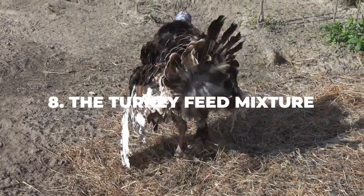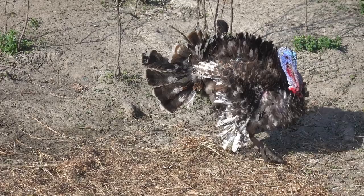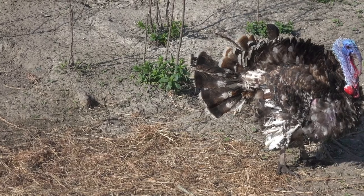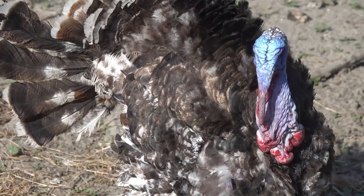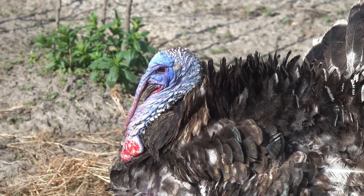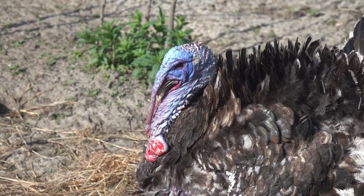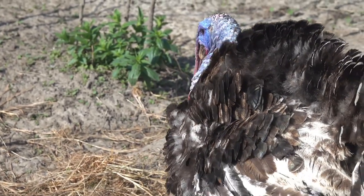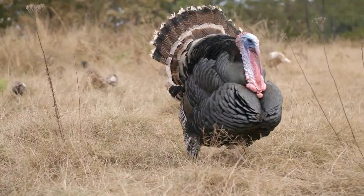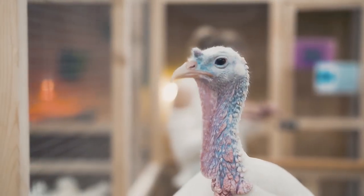Number eight: the turkey feed mixture. Turkeys need a certain type of feed to actually grow big and muscular. Turkey chicks will need a mashed mixture made out of maize, wheat offal or bran, ground nut cake, and soy meal. This combination will help them grow through their prepubescent phase. As soon as they grow past that, you will need to switch to a different diet that includes palm kernel cake — an ingredient high in fat and protein that will ensure your chicks put on a lot of weight in a short period of time. You will need to invest around 80 pounds of feed to get a male turkey to 30 pounds, at which point you can send them to the slaughterhouse and collect your profits.